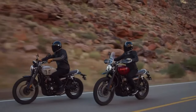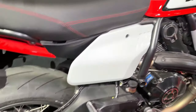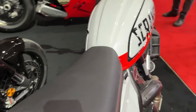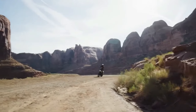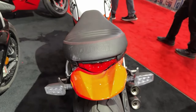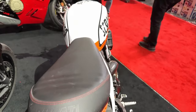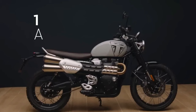With its fuel-efficient engine and low maintenance requirements, the Scrambler Urban is not only fun to ride but also practical and cost-effective to own. The Scrambler Urban's 803cc engine delivers smooth and linear power delivery, making it easy to navigate through city traffic and twisty urban roads.